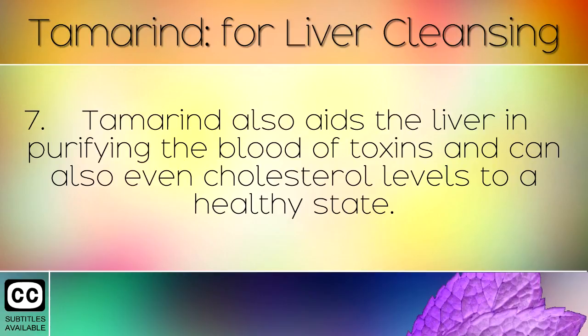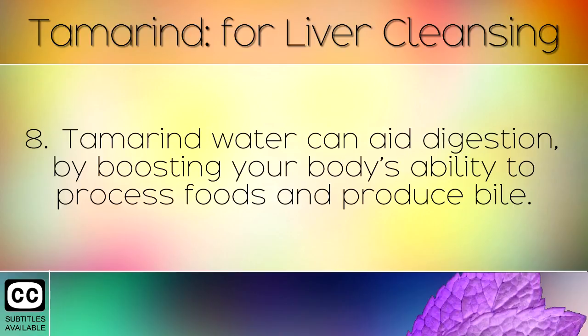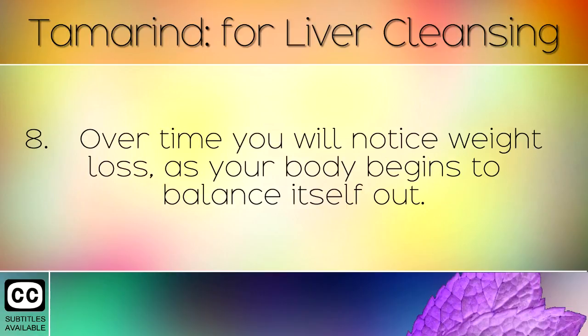Tamarind also aids the liver in purifying the blood of toxins and can also even out cholesterol levels to a healthy state. If you suffer with a fatty liver it is often the case that you will be overweight. Tamarind water can aid digestion by boosting your body's ability to process foods and produce bile. Over time you will notice weight loss as your body begins to balance itself out.